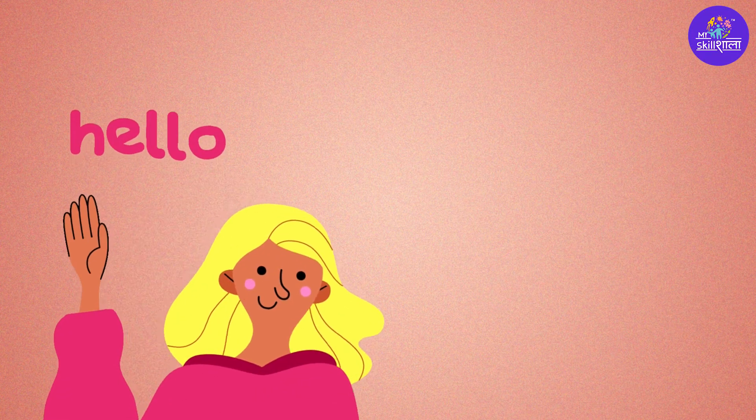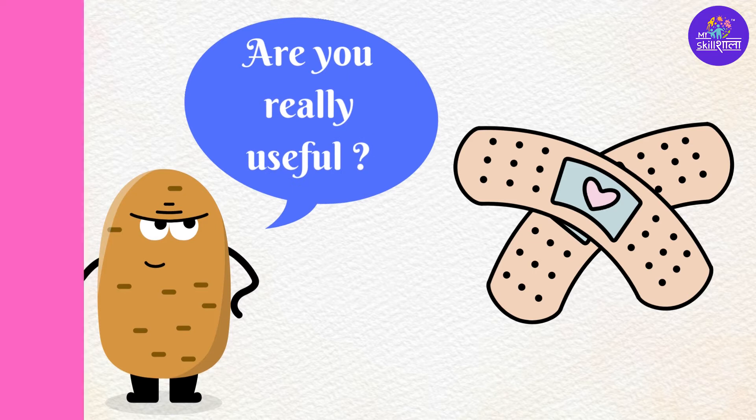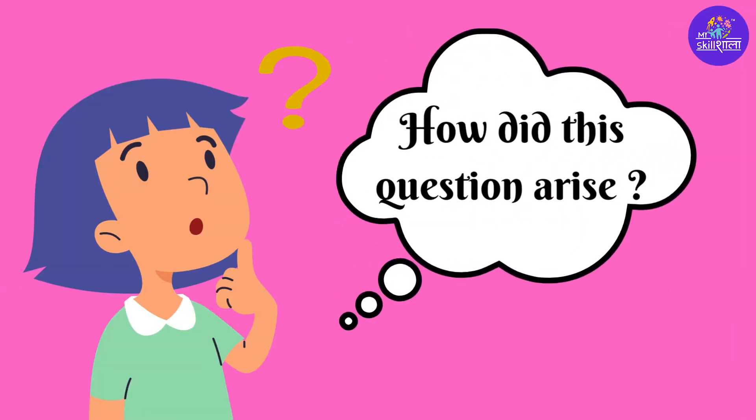Hi friends! Our topic for today is, are band-aids really useful? You all must be thinking, how did this question arise and why?